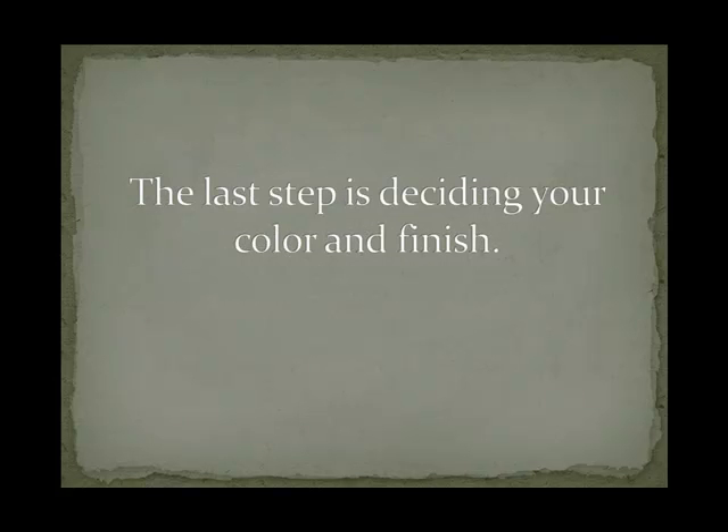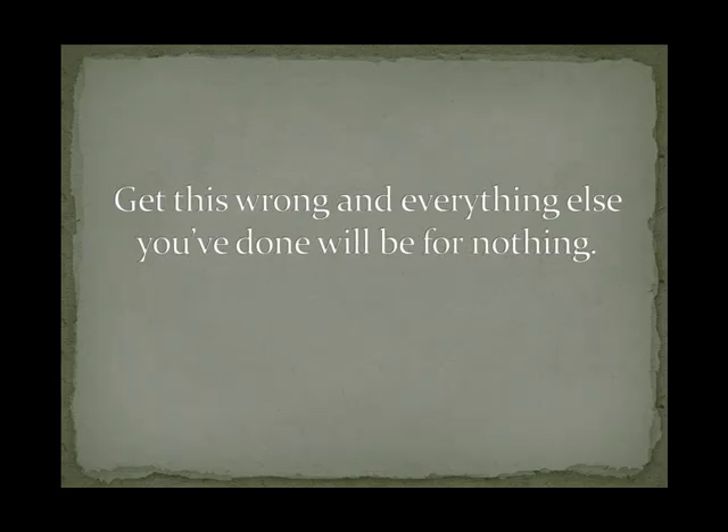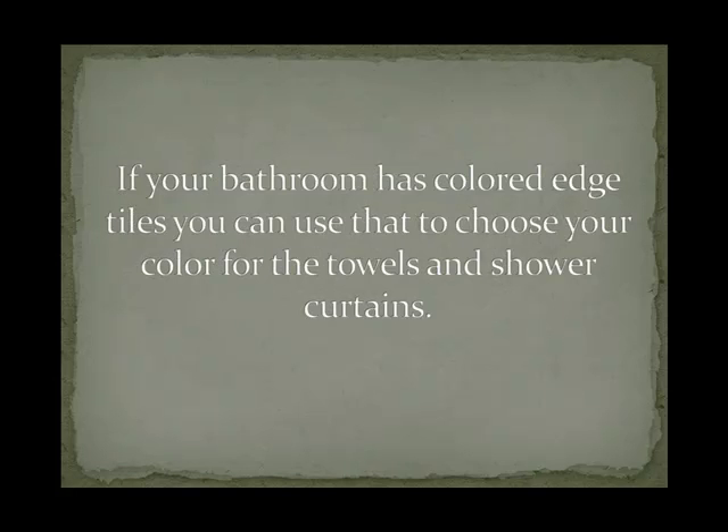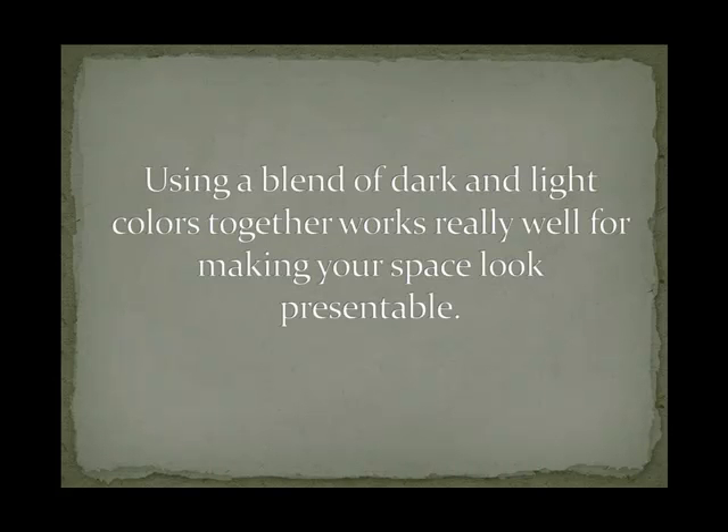The last step is deciding your color and finish. This is without a doubt the most important part and will make everything else stand out. Get this wrong and everything else you've done will be for nothing. If your bathroom has colored edge tiles, you can use that to choose your color for the towels and shower curtains. Another really great thing is to mix and match colors. Using a blend of dark and light colors together works really well for making your space look presentable.